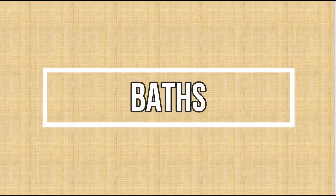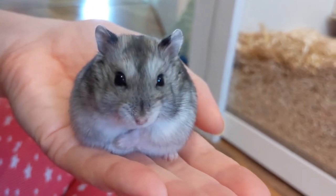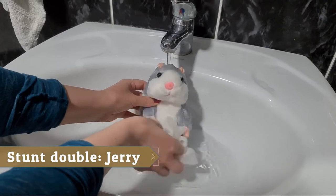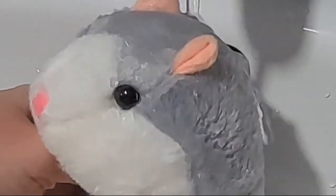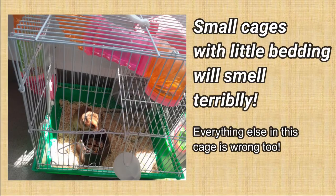Baths: As I said, hamsters groom themselves, so baths are not needed. Getting wet is very dangerous for hamsters because they can easily catch a cold, and the water strips their fur of oils that they naturally produce and need. Usually, the problem is the smelly cage, not the hamster.